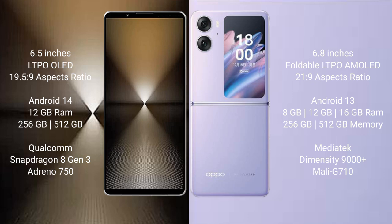The Sony Xperia 1 Mark 6 runs on Android 14, while the Oppo Find N2 Flip runs on Android 13. The Sony Xperia 1 Mark 6 comes with 12GB RAM and up to 1TB of internal storage.